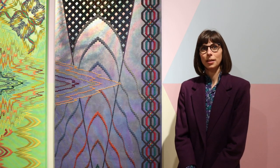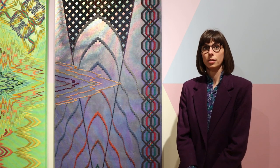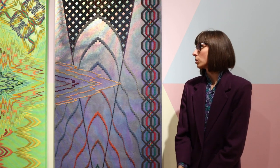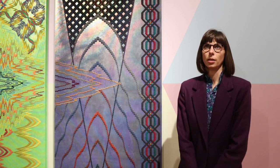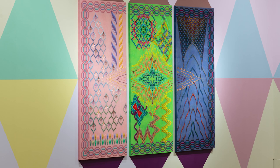My name is Cecilia Charlton, and I'm a fine artist working primarily in textile processes as my main medium, using geometric pattern and repetitive motifs to communicate abstract ideas around ways of being in the world.